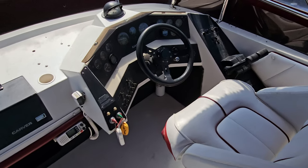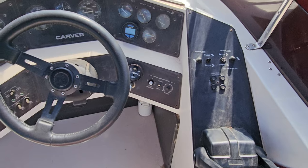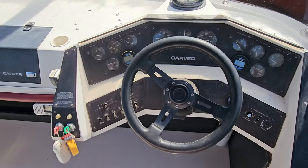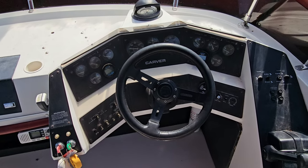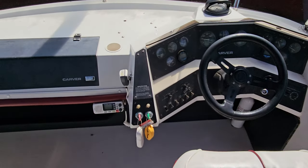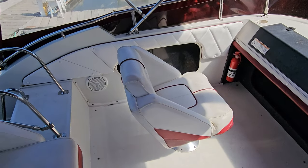The helm is very simply set up: your shifters are on the right-hand side, trim tabs, engine trim, remote spotlight controls, and a depth finder in the middle. The boat is powered by twin 5.7-liter Volvos right at 1,036 hours — a good power plant. You also have a VHF radio, large glove box, cup holders, and a fire extinguisher. Just a nice overall setup.